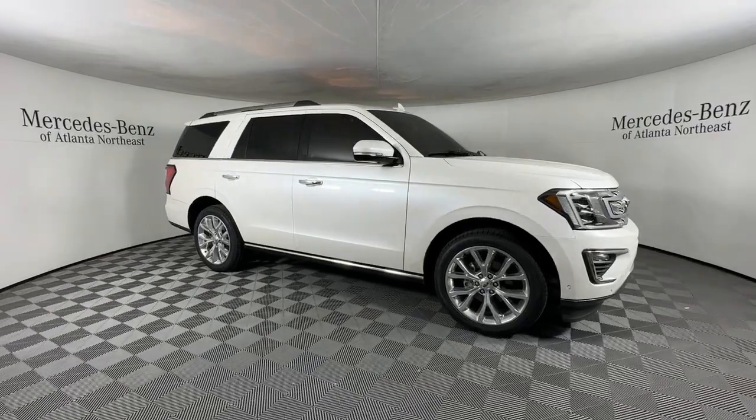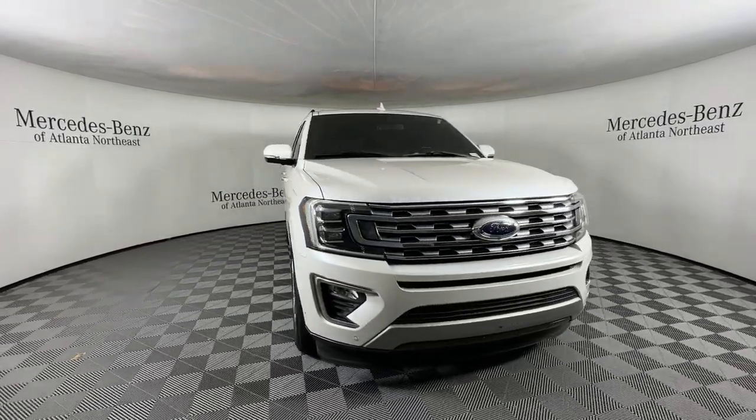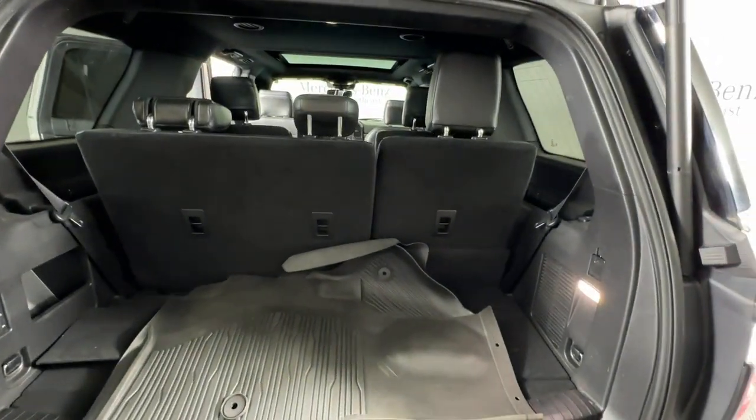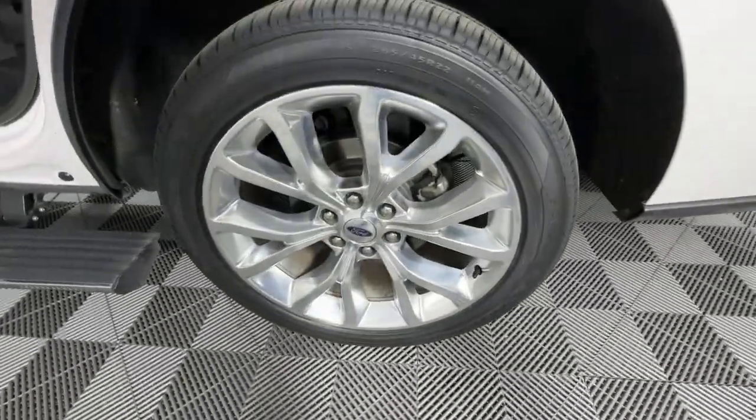Heated steering wheel, 360-degree view car camera, Apple CarPlay and/or Android Auto, heated and/or cooled front seats, pre-collision system, panoramic roof, keyless entry, navigation system, fog lamps, backup camera.